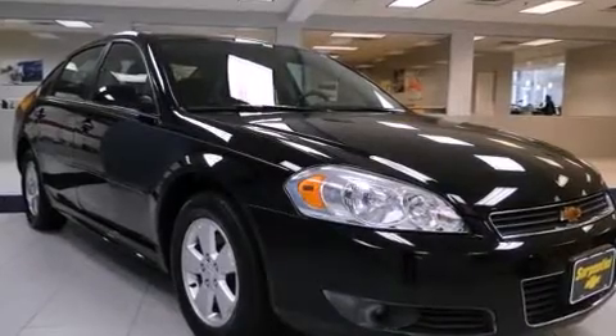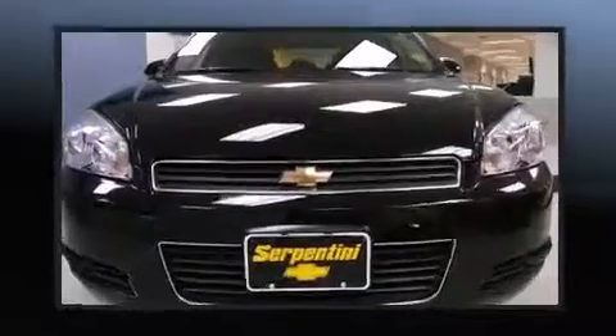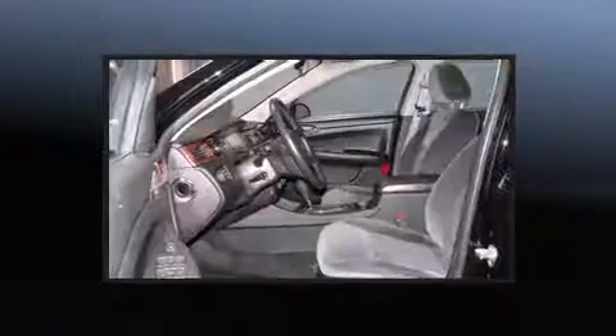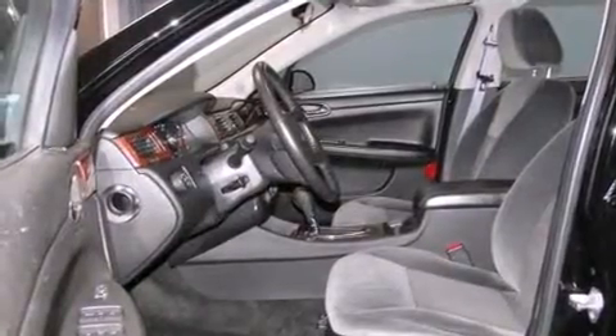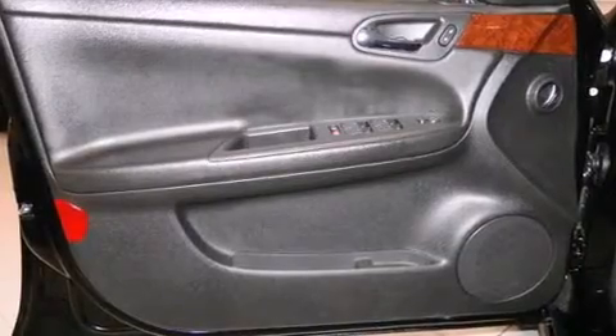A wealth of standard features mean that you no longer have to sacrifice, such as remote keyless entry, front and rear reading lights, one-touch window functionality, variably intermittent wipers, a leather steering wheel, automatic temperature control, and more.